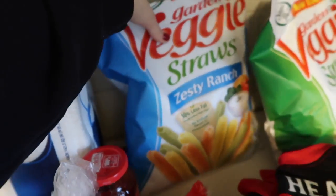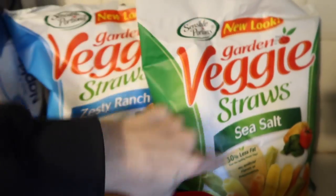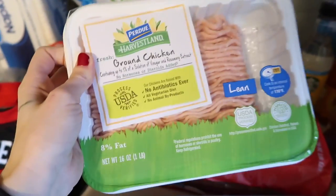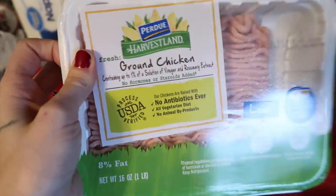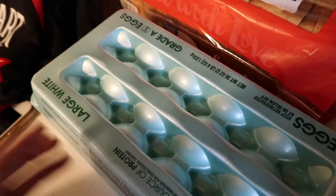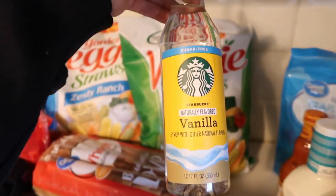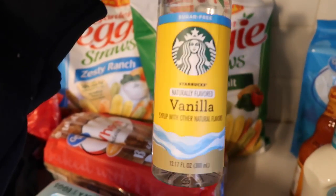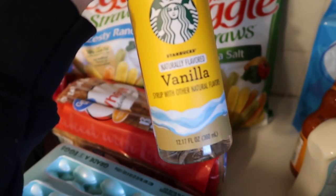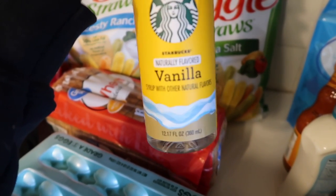I got zesty ranch veggie straws and regular sea salt veggie straws for the boys — I like them but don't love them. I also got ground chicken for the chicken meatballs, wheat bread, eggs because we eat a ton of them, and honey.